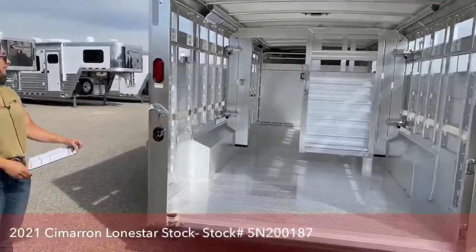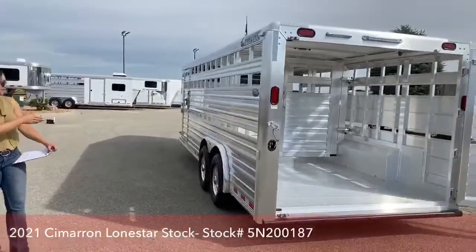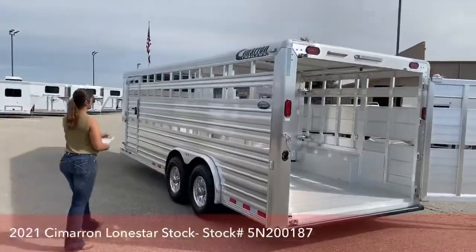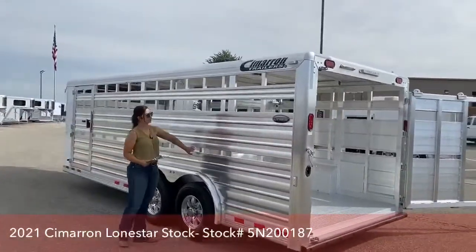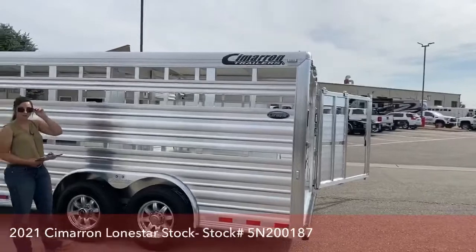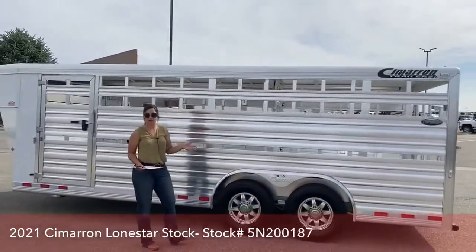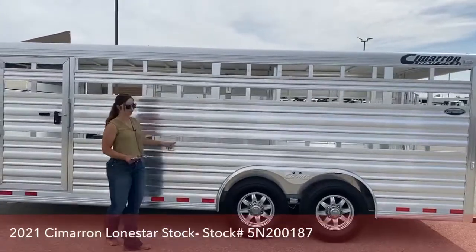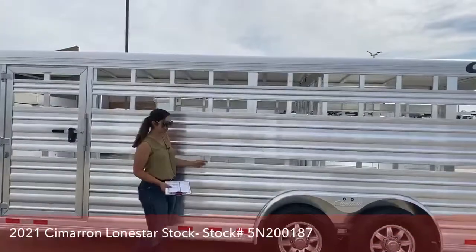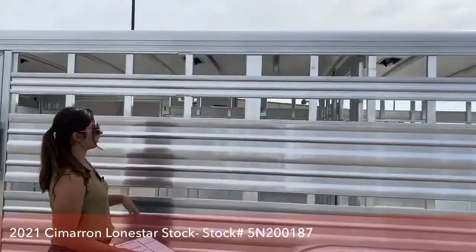Coming back here to the back — you'll notice the air slots in this trailer. We can get plexiglass for those slots and for the door as well. So if you want to enclose it when hauling somewhere in the colder months, we can definitely get it enclosed. There's an easy little access point right here to get your plexiglass in there, slide it back, and to the front as well.